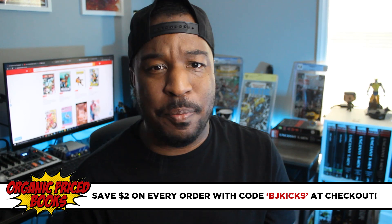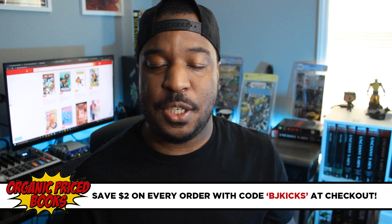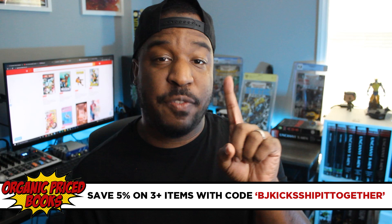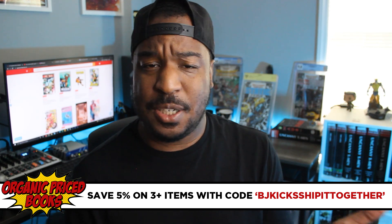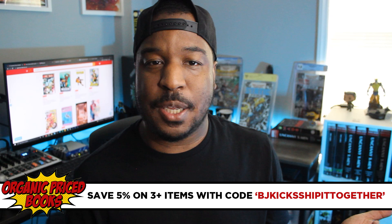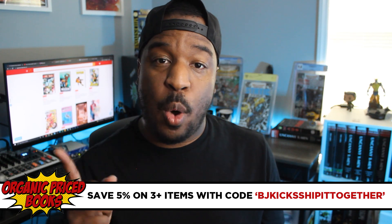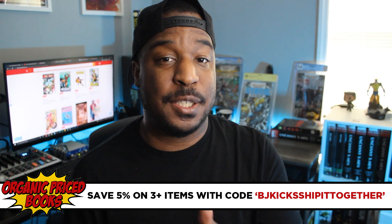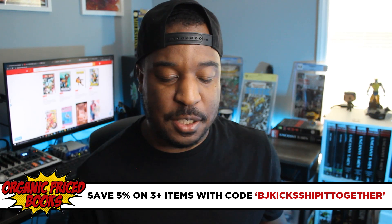I wouldn't recommend anything if I couldn't save you any money, right? So use coupon code BJKICKS at checkout. You'll save $2 on your one or two book orders, like this one. Or if you're placing a larger order — three books or more — use the coupon code BJKICKS, ship it together. That's going to do two things: save you 5% on your entire order, which really adds up, and make sure all those books come to you safely in one big package. Just know if you're using that to pre-order books, none of your books will arrive until the last book is released. Big savings coming to you from the folks at OrganicPriceBooks.